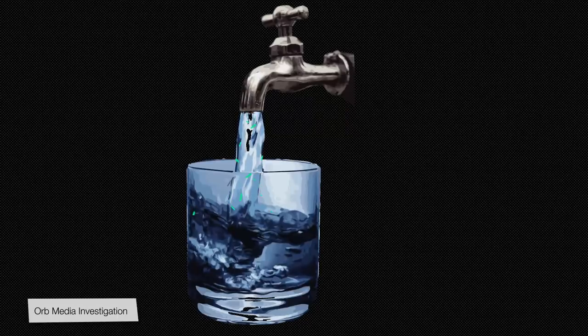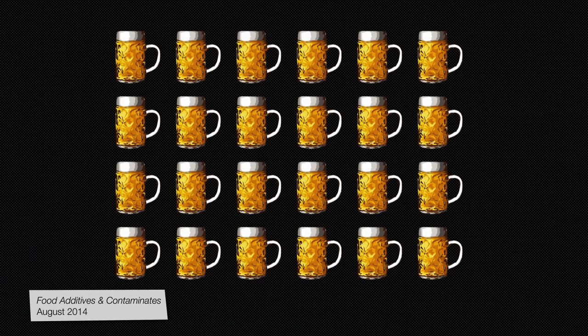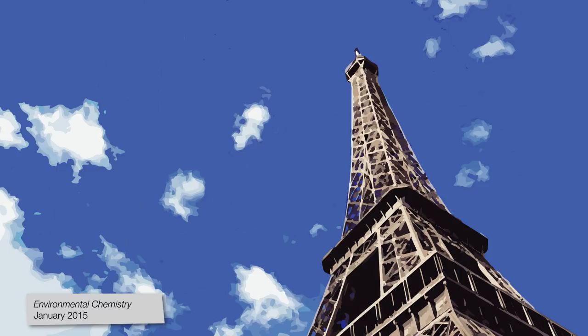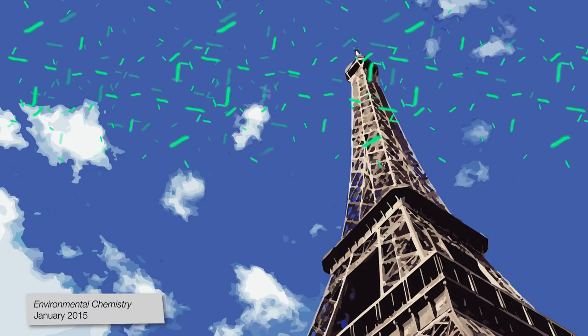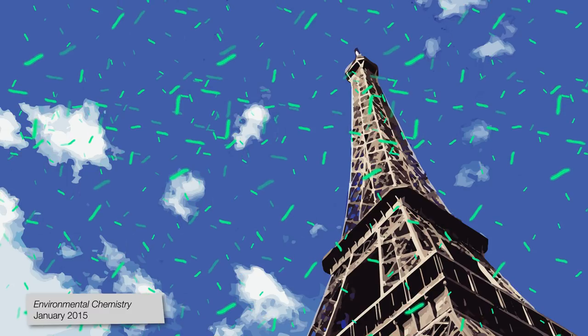Microfiber research is pretty new — it didn't really start until 2011. But since then, researchers have been finding microfibers everywhere. They have been found in tap water in dozens of countries, including the U.S. A German study found microfibers in all 24 beer brands that they tested. Researchers in Paris even discovered microfibers falling from the air, meaning we could be breathing them in on a daily basis.